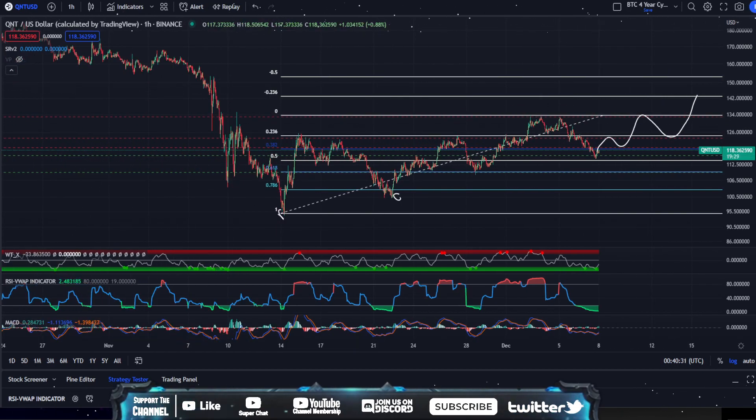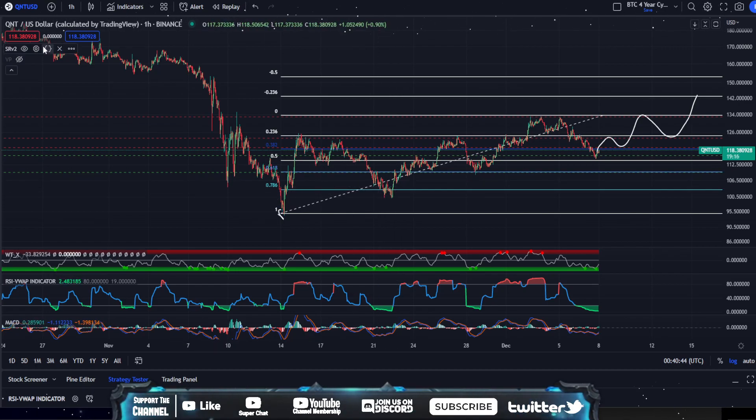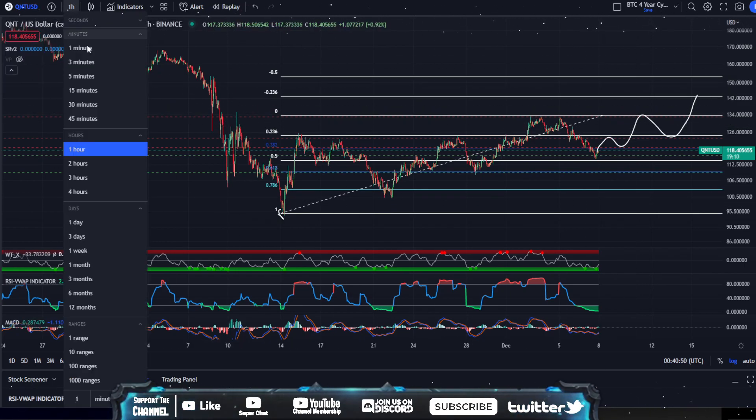I'm still extremely bullish on Quant. I don't think Quant's going to be seeing $100 unless BTC shits the bed very hard. I do think BTC is going to be bottoming out before the end of December at around $13K to $14.5K. There's still that to be hopeful for if you want some cheaper Quant — just hope that BTC crashes.